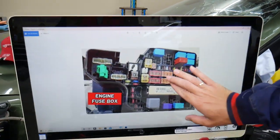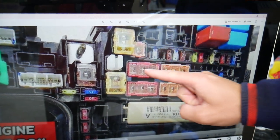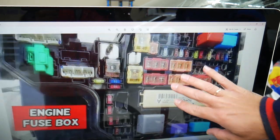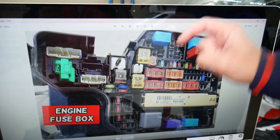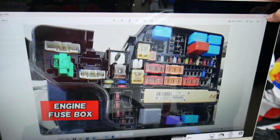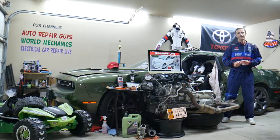Some fuses and relays are special and specific, especially for the Toyota Sienna. You have those special fuses right here and also that special integration relay right here. We'll put a link in the description below where you can get them at a good price with quick shipping, because sometimes they can be really hard to find.